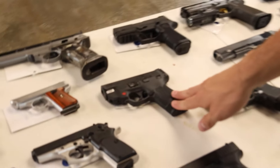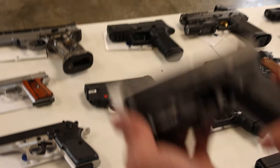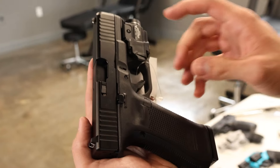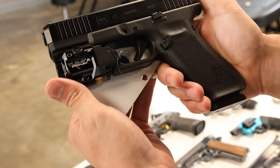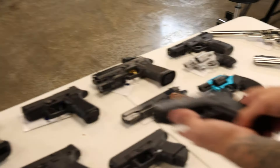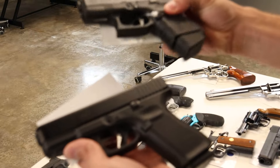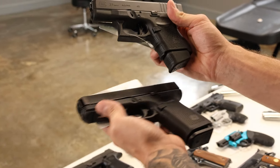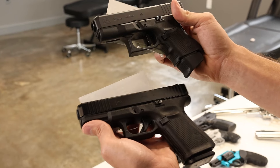We've got an M&P 9 Shield with the Crimson Trace integrated rail laser — it's the M2.0, does have the manual safety. Got a Glock 45, my favorite Glock 9mm, and it does have a Streamlight TLR-8 which is the light and laser combo. Gen 5, really good condition, comes with the box and two mags. Glock 23 Gen 5 in 40, like new condition. And a Glock 27 Gen 4 in 40 with the finger extension plus two, and it does have an Agency Arms aftermarket trigger — that's a really good trigger.